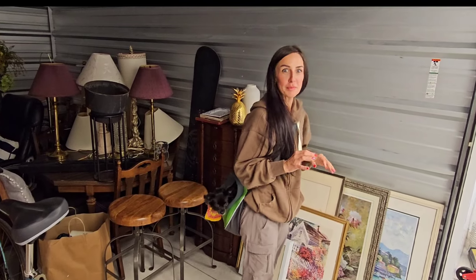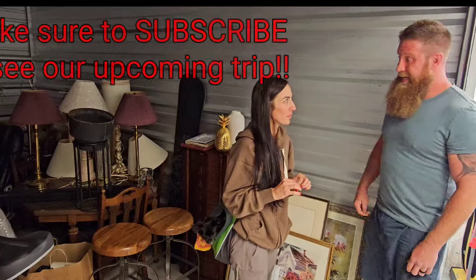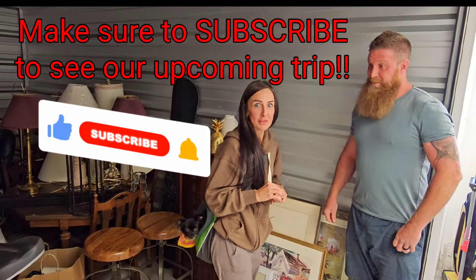We're all going to Baltimore, Maryland very soon - in about 10 days we're going to leave, and we're going to a live storage auction.